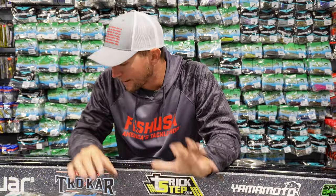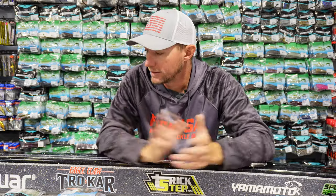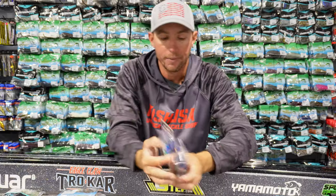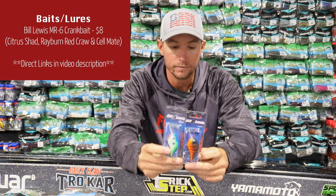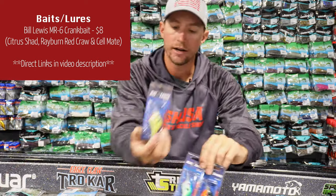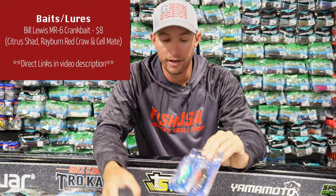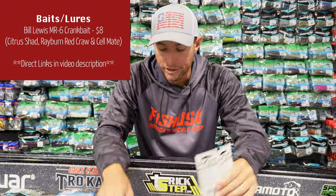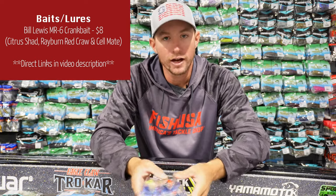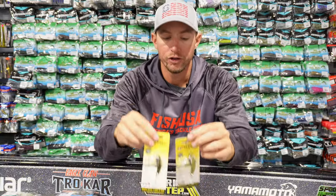Now let's move on to some tackle — the baits that actually catch fish. These are a few of my recommendations for baits you could buy for anybody. Let's start with a crankbait: the Bill Lewis MR6. A couple of my favorite colors would be Citrus Shad, any sort of red crawfish color, and Cellmate. These dive down to about six feet and you can cast and wind them to catch bass anywhere in the country — great stocking stuffers.